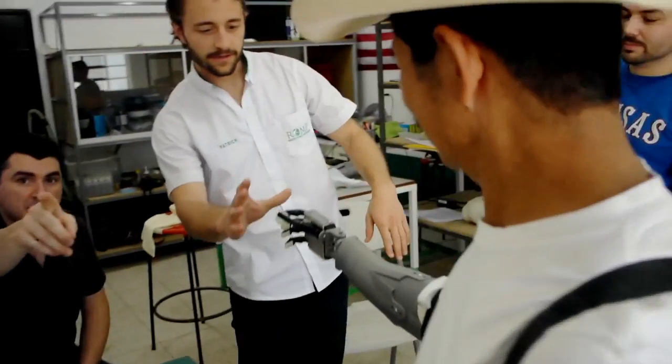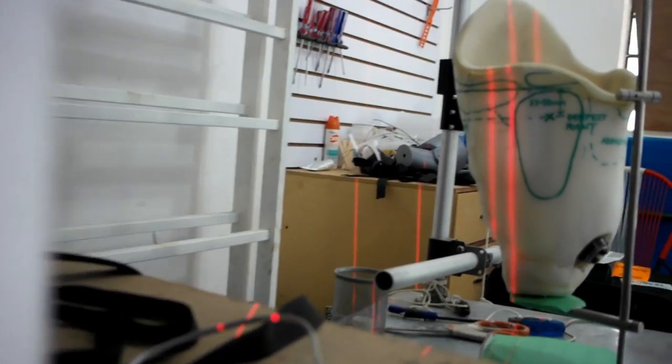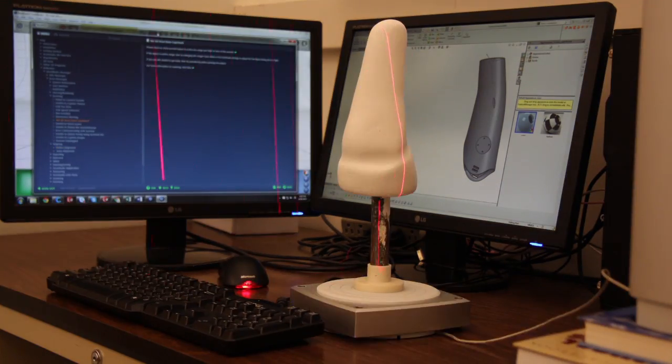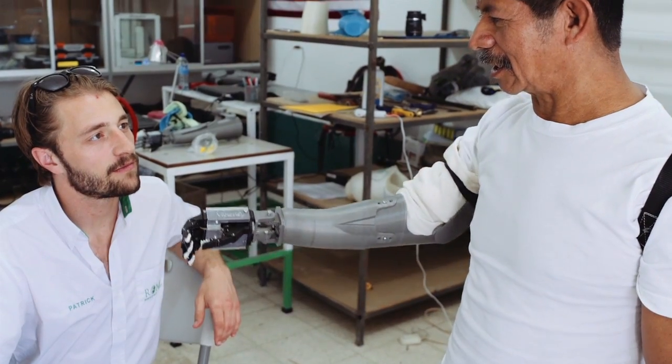It's undergoing field trials in Guatemala right now. Of course, a hand is nothing without an arm. We use 3D laser scanning to capture the shape of limbs to create a custom socket for each amputee.